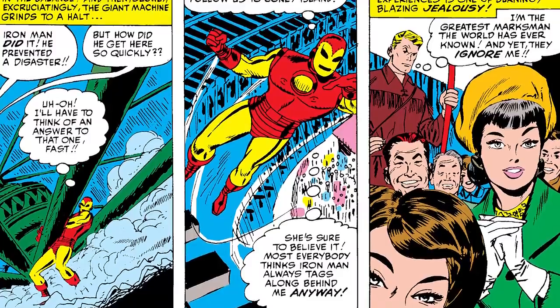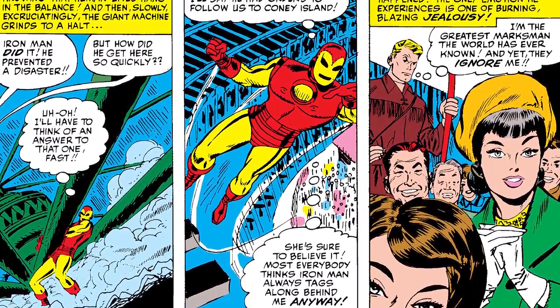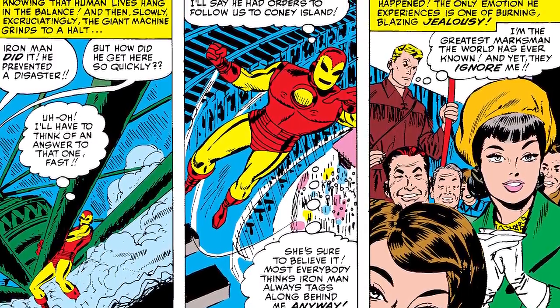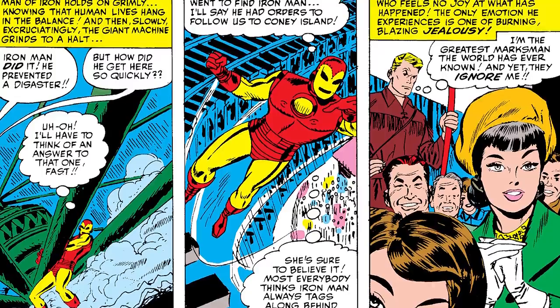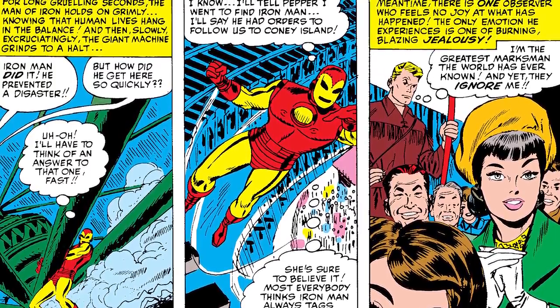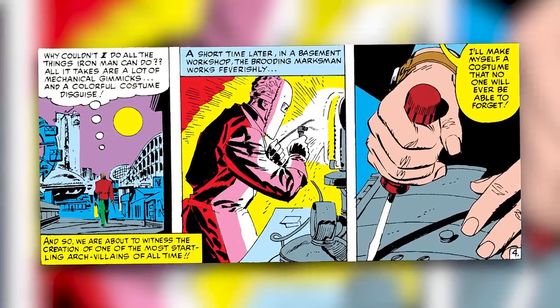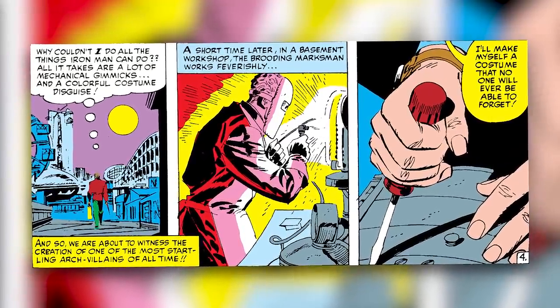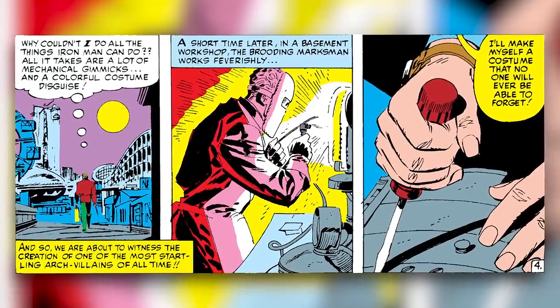But while everyone is rejoicing and clapping for Iron Man, Clint feels only burning and blazing jealousy. He says, 'I'm the greatest marksman the world has ever known, and yet they ignore me. Why couldn't I do all the things Iron Man can do? All it takes are a lot of mechanical gimmicks and a colorful costume disguise.' The comic then narrates, 'And so we are about to witness the creation of one of the most startling villains of all time.' Which, as we know, didn't really pan out to be true, but it sounded good at the time.